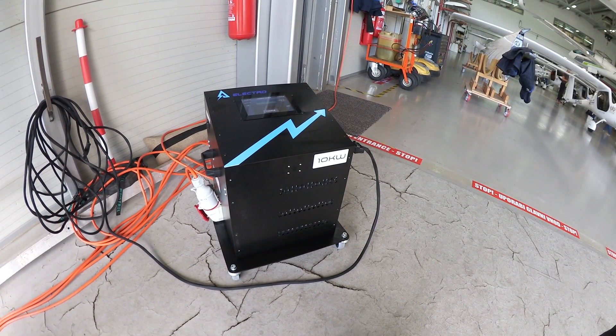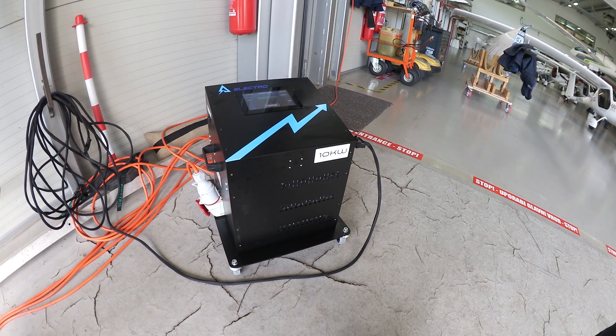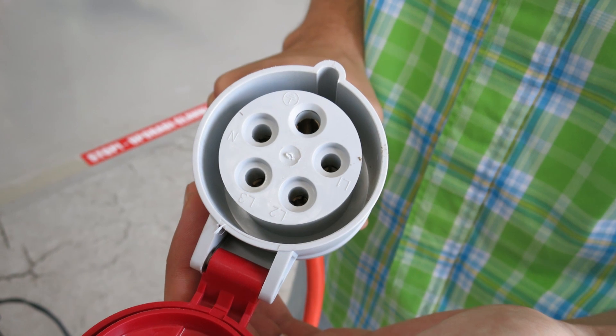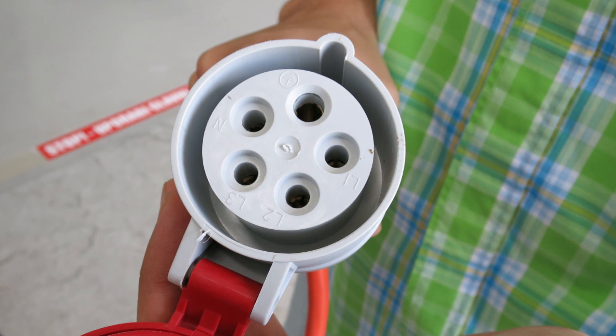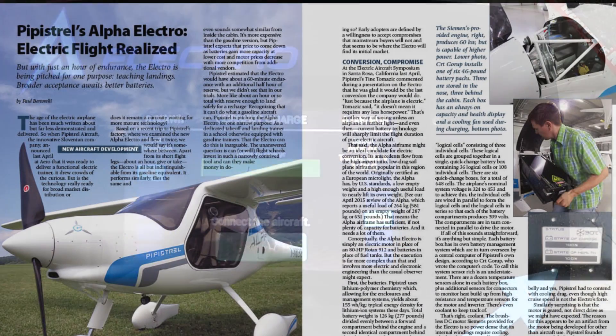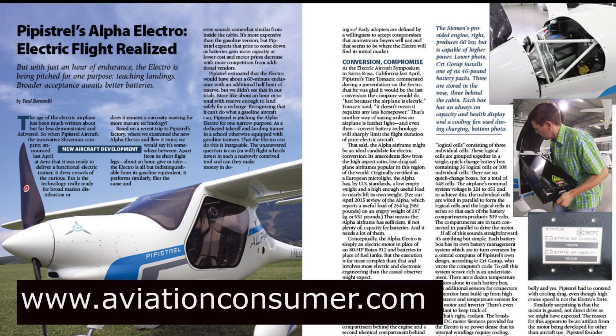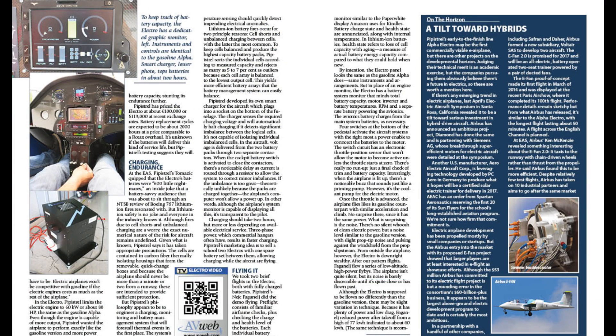Charging is done with a purpose-made charger through a plug in the belly of the airplane. It requires between 45 minutes and two hours, depending on the battery state. Our flight required about two euro worth of electricity, or about $2.25. You can find a full report on the Pipistrel Electro in the August 2015 issue of Aviation Consumer Magazine. I'm Paul Bertarelli reporting — thanks for watching.